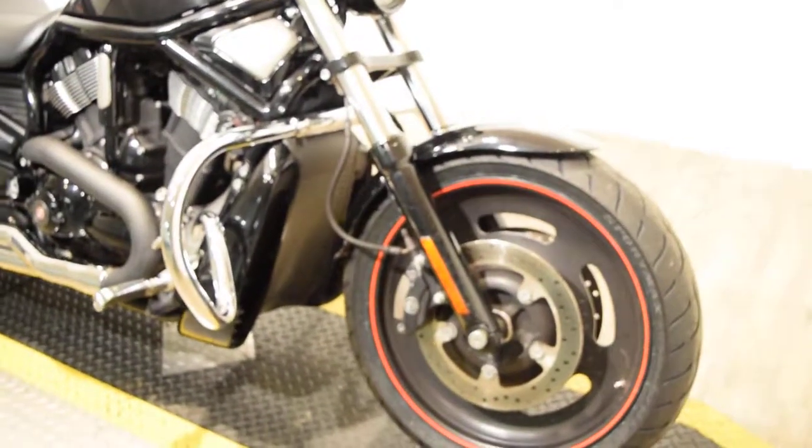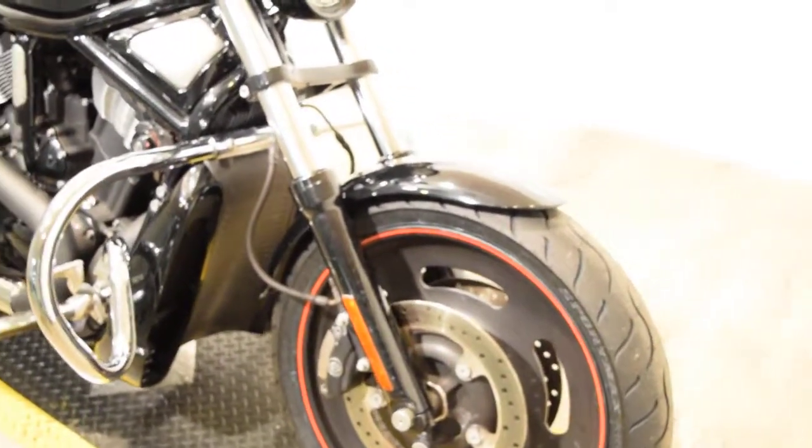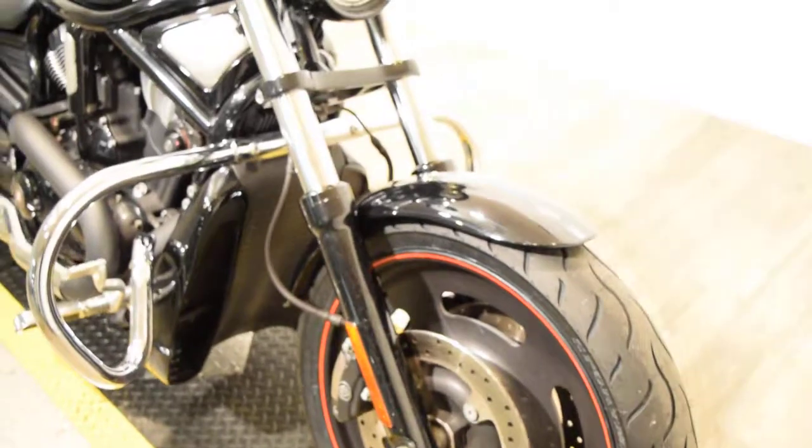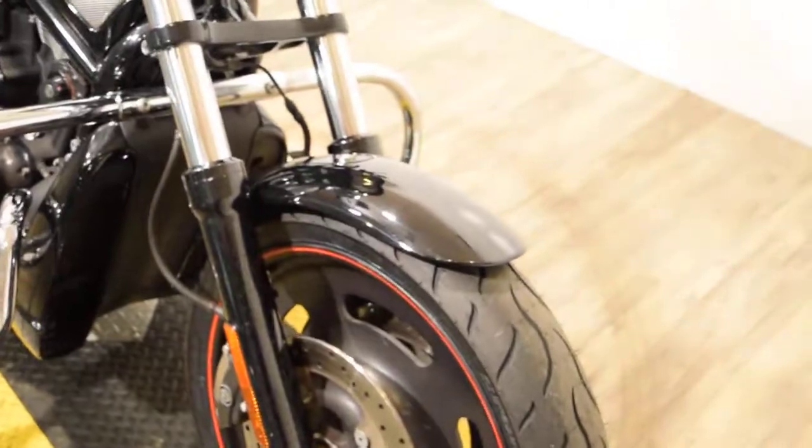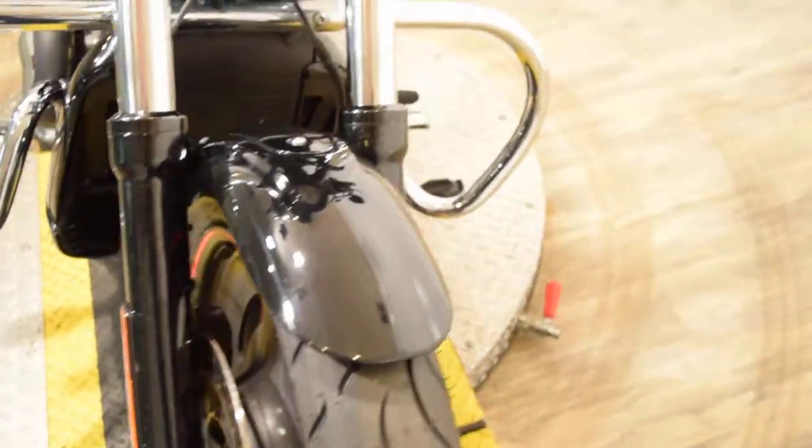You can see about 25 more pictures of this bike, check on financing options, check out the price, and see what your trade-in is worth at our website, which is MonsterPowerSport.com.